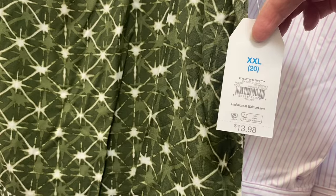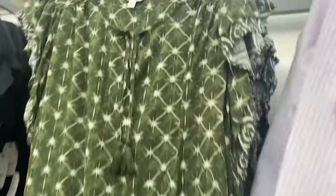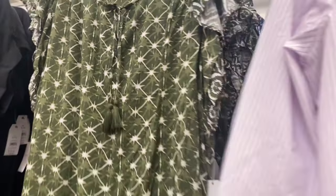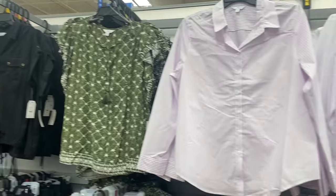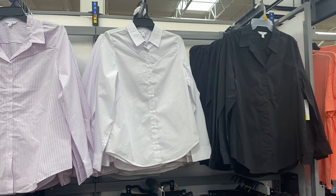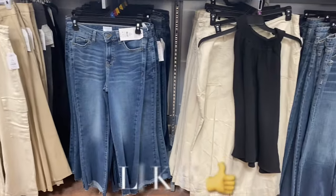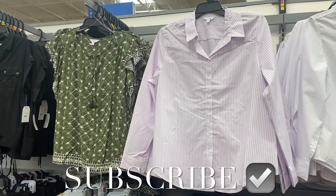They also have a flutter sleeve top in green or blue for $13.98 — it was online. It has double ruffles, a tassel, and a little cutout. I had so much fun showing you everything! Let me know in the comments what your favorite was — there's so much awesome stuff lately. These right here are on clearance for $8. Let me know what you've been getting, and if you like my channel, go ahead and like, subscribe, and comment — I'll keep bringing more!